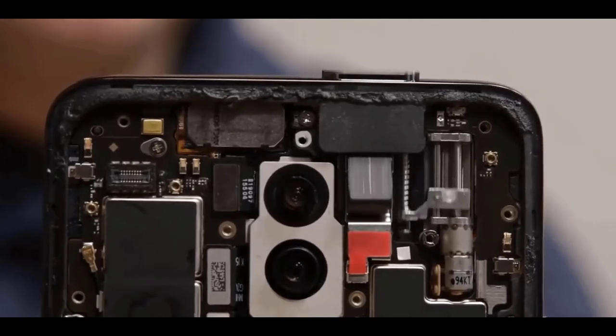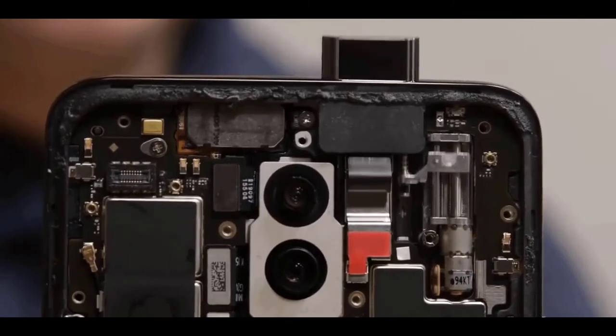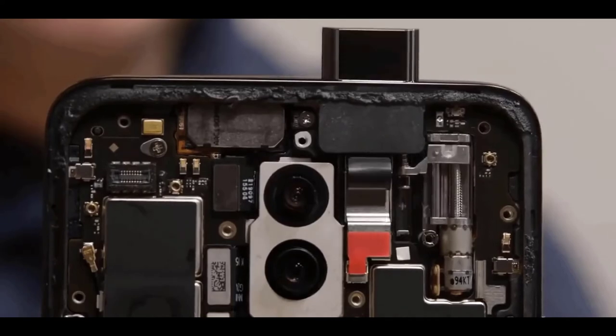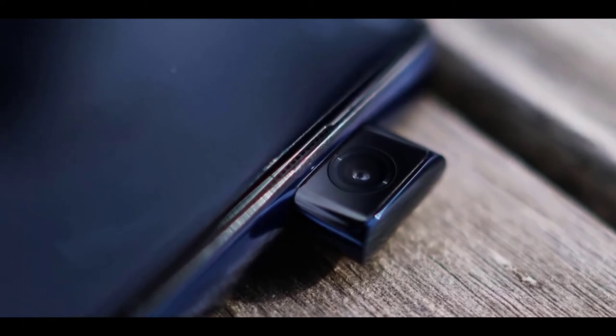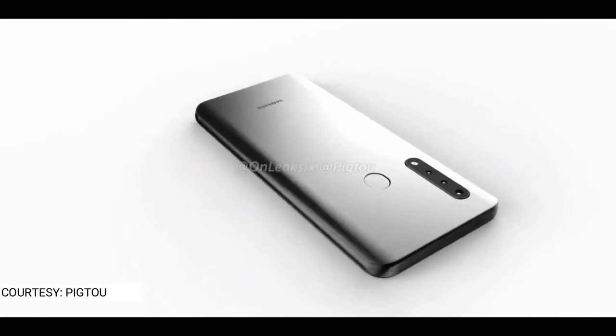It's not rocket science to assume that manufacturers wanted to move away from this. As companies moved to 4000 milliamp-hour plus batteries in new devices, cutting the pop-up mechanism frees up room, allowing them to cram in a bigger battery, which gives people more screen-on time. So it's kind of surprising that Samsung is launching this device now.